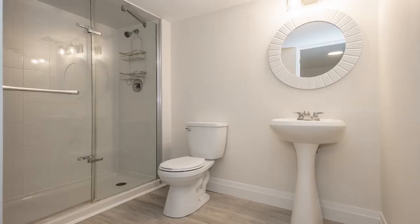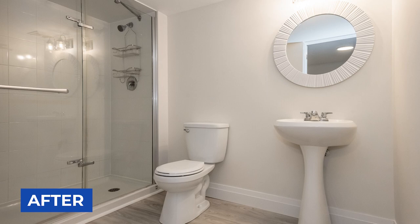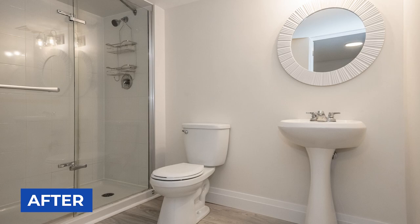We spent a lot of time cleaning it, put in some new baseboard, a new toilet, and kept the mirror but painted it white — so it's a little bit brighter and fresher, leaving no work left to be done for the next homeowner.